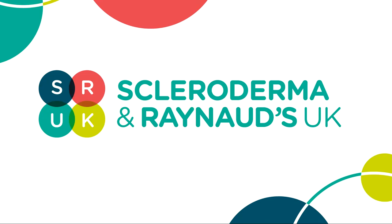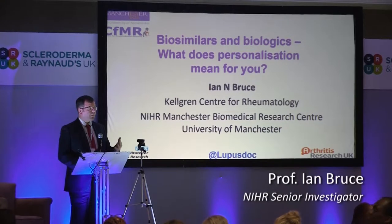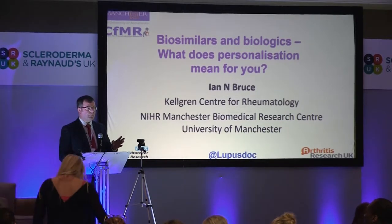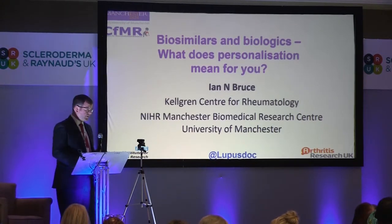My job today — I work mainly in lupus, but I run a connective tissue disease clinic. I'm going to talk to you about biologics, biosimilars, and I'm going to use some examples from lupus, which are generalizable to other conditions when we think about personalized medicine and the future of precision health for patients.